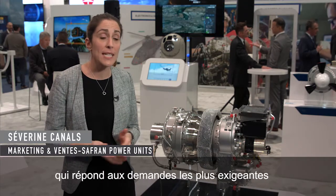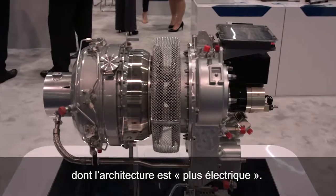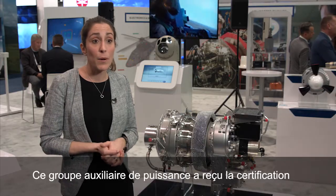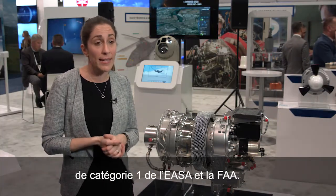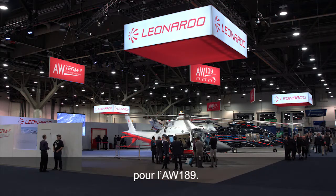Saffron Power Unit is presenting the EAPU-60, which was designed to meet the highest requirements of more-electric next-generation aircraft. The EAPU-60 has received Category 1 certification for essential use from both EASA and FAA, and has already been selected by Leonardo Helicopters for its AW149.